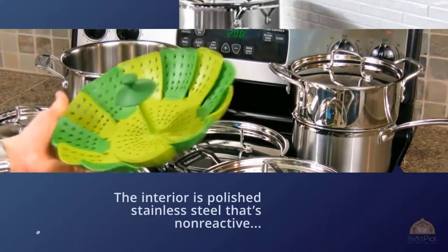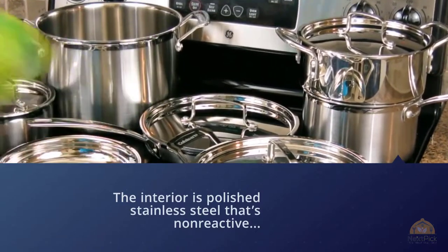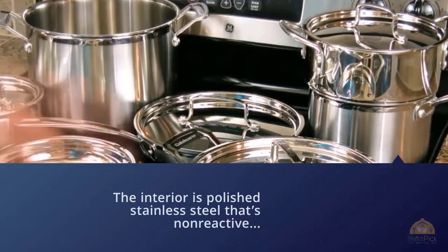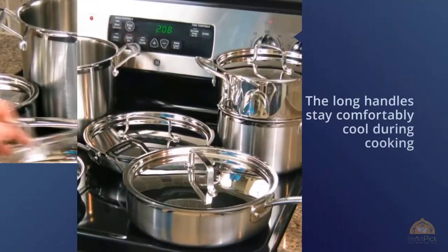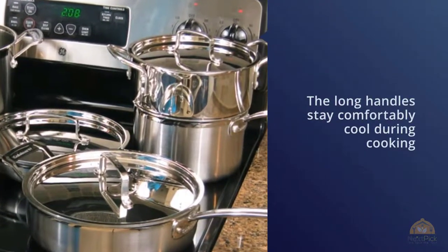The long handles stay comfortably cool during cooking and have hanging holes for storage on a pot rack or pegboard. The stainless steel lids are durable. These pots have an aluminum core wrapped in stainless steel that helps them react to heat changes while still retaining and conducting heat for intuitive cooking.